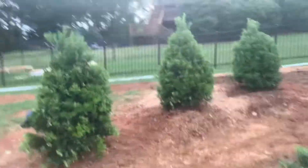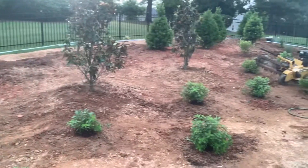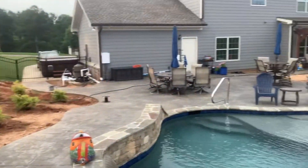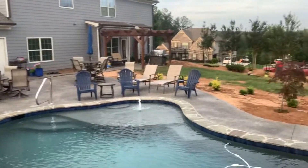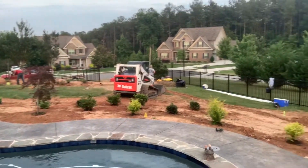Just wanted to show y'all this real quick. Looks awesome, right? Looks pretty good.